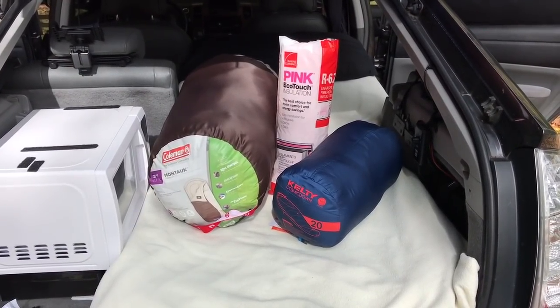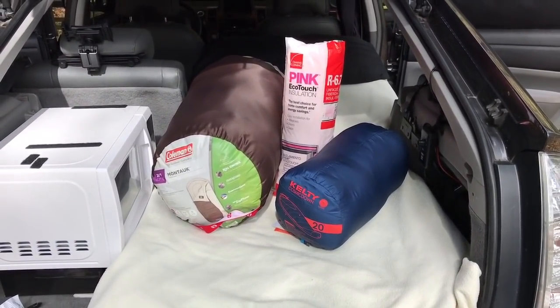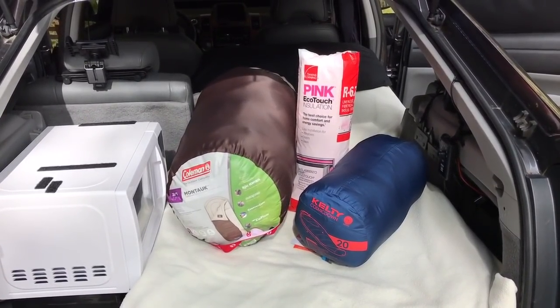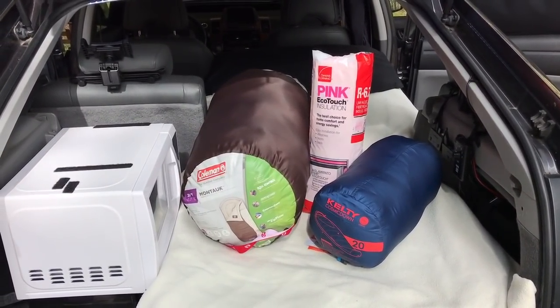In today's video I'm going to talk about staying warm and what combination of things you can use to stay warm and stay comfortable as winter is coming and it's getting colder each night. What combinations can you use so that you can have the most comfort in your car camper?